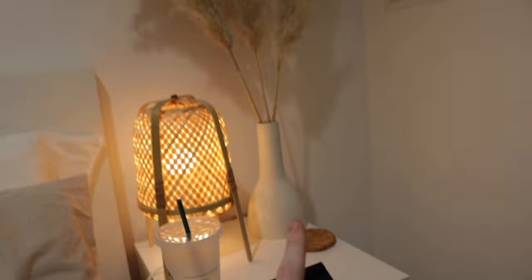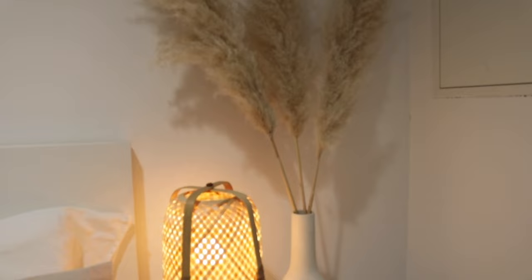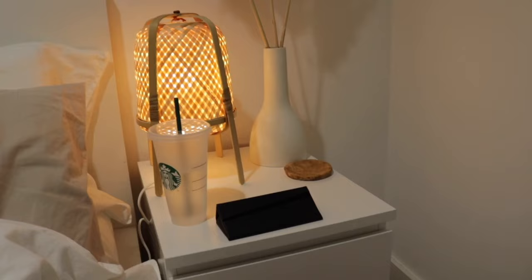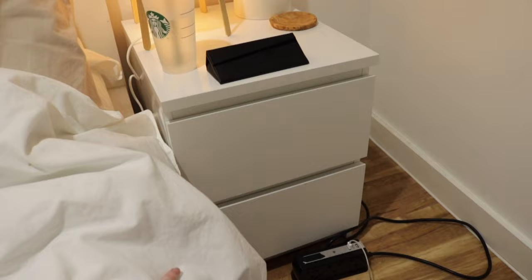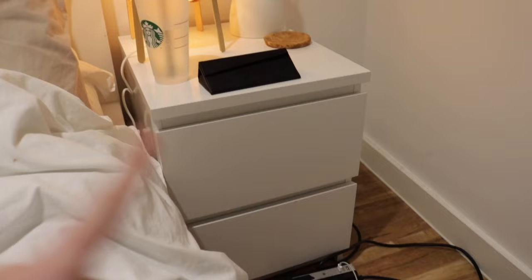I have a vase from Ikea and a little tray from Søstrene Grene that I use for rings, then some pampas grass from Altringham Market, my glasses, and a Starbucks cup. There's a little shelf unit bedside table also from Ikea — I didn't buy this one — with all my hair stuff in the bottom and socks on top.